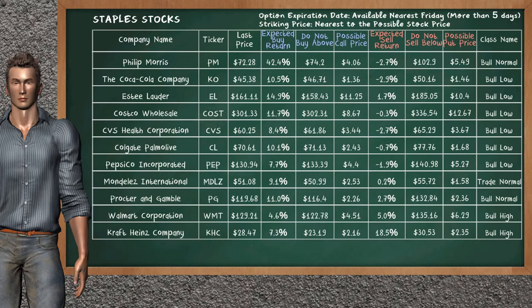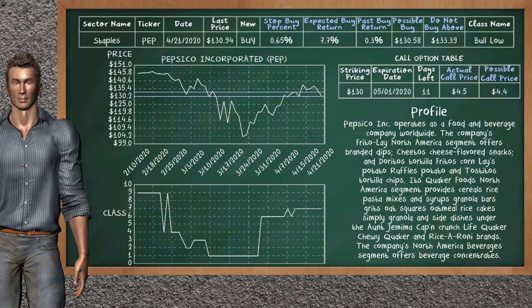PepsiCo Incorporated is a weak buy suggestion. It is in a below class. In the past it has given an average buy return of 0.3%. You may expect now a buy return of 7.7%. We suggest to buy it at a maximum price of $133.39, but we expect a possible buy price of $130.58. We suggest to stop buying PepsiCo Incorporated if it is below 0.65% of your stock price trade. On the call option table, PepsiCo Incorporated has a striking price at $130. For this option, the actual call price is at $4.50, but we expect a possible call price at $4.40.